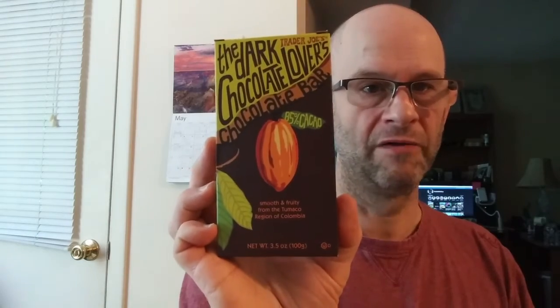Hello and welcome to round number 107 of the Great Chocolate Elimination Competition. This is round 11 of the 80s band of chocolates, and we're getting close to the end — I think I have about a dozen or more to go. This time, Trader Joe's Creole chocolate from Italy is going up against Trader Joe's Dark Chocolate Lovers 85% dark chocolate bar from Colombia, grown and made in Colombia. Let's go ahead and start with our challenger.